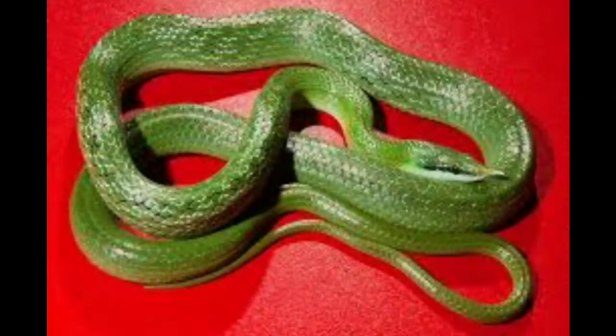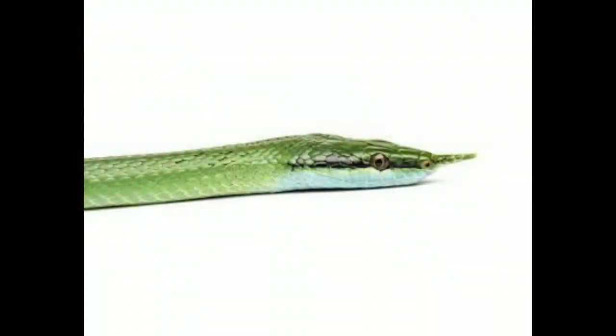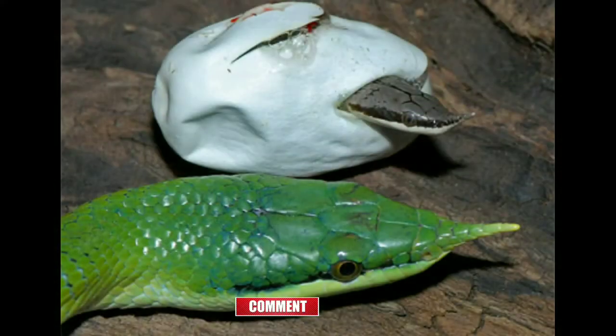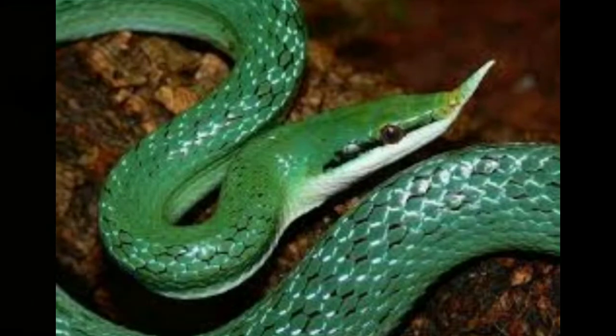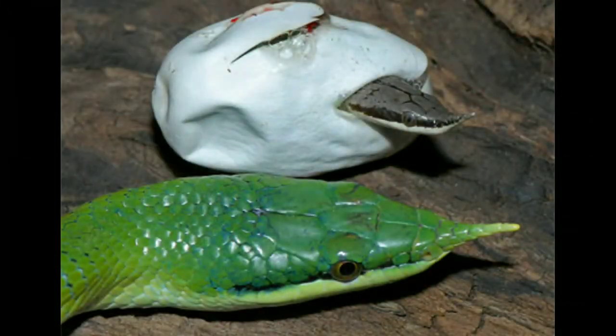Rhino rat snake. Size: 3 to 5 feet. The rhinoceros rat snake is a unique species with a scaled horn on the end of its snout. Newly hatched rhino snakes are a uniform gray-green with a pale cream underbelly. As they age, most individuals become bright green with a light yellow-green belly. However, some snakes retain their baby gray color no matter their age. All individuals have a dark smudge from the tip of their snout through the eye.